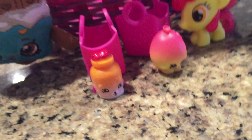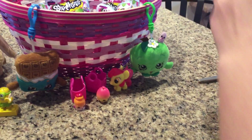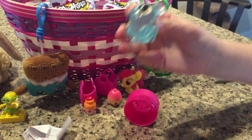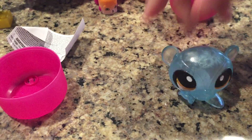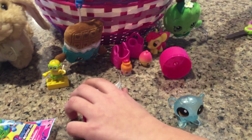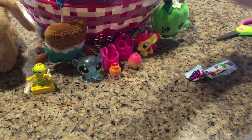So what do you say we open up another Fashems — a Little Pet Shop one. Oh my goodness, it has water in it! I think we got like a rare or something — that is so cute. It's so sticky and squishy. That one's not even on the package. Whoa, that is so cool, it's like it has water in it! That is really cool.